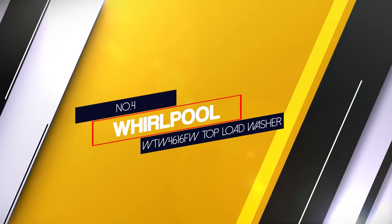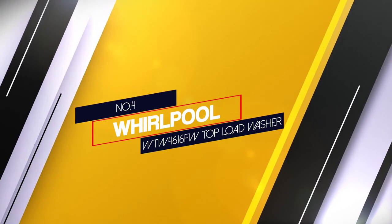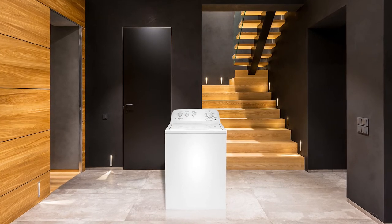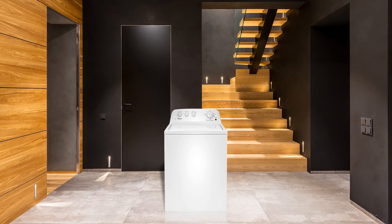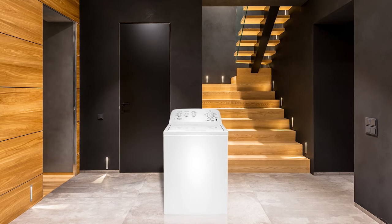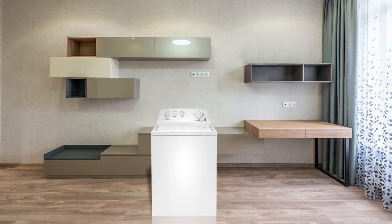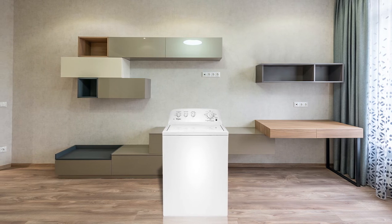Number 4: Whirlpool WTW4616FW Top Load Washer. Do you need a washer with a deep water wash option? Then the Whirlpool WTW4616FW with 3.5 cubic feet can be your perfect choice. This top-loading washer cares for your delicate clothes and other washables with delicate cycles. Its powerful traditional dual-action agitator helps detergent and water clean dirt and stains from clothes effectively.